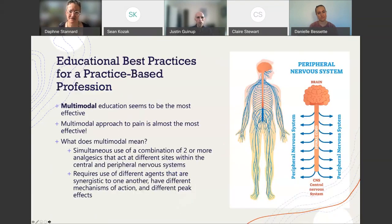Educational best practices for a practice-based profession: multimodal education seems to be the most effective. I want to step back for a second and talk about what multimodal means through a clinical lens — the multimodal approach to pain. That's the simultaneous use of a combination of two or more analgesics that act at different sites within the central and peripheral nervous systems, using agents that are synergistic to one another.